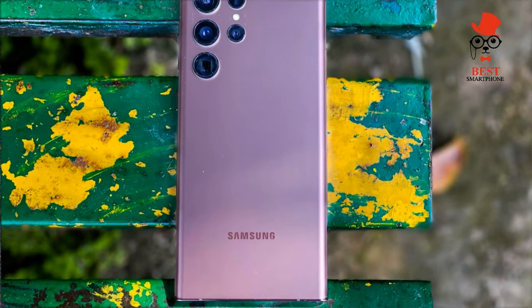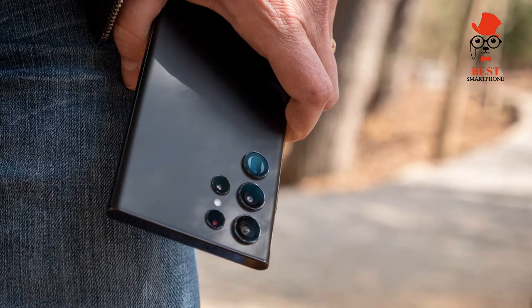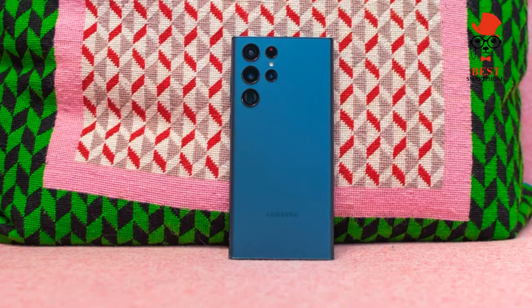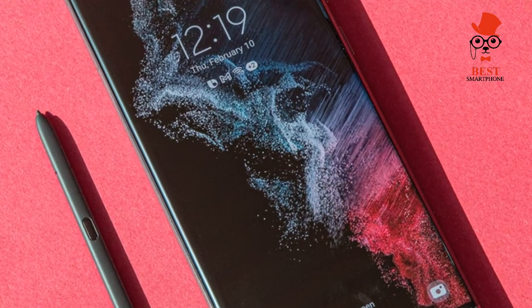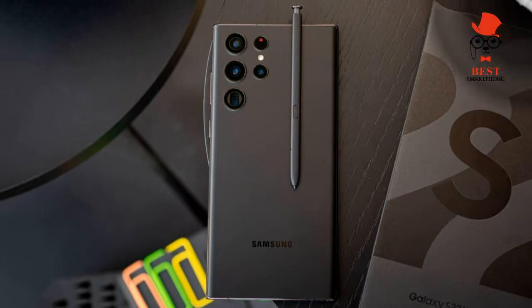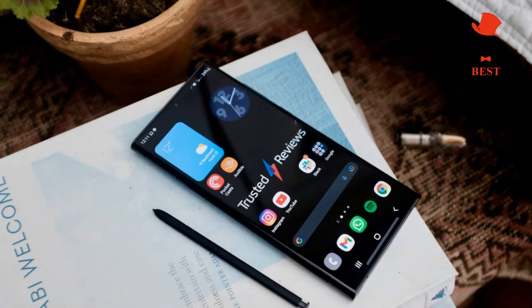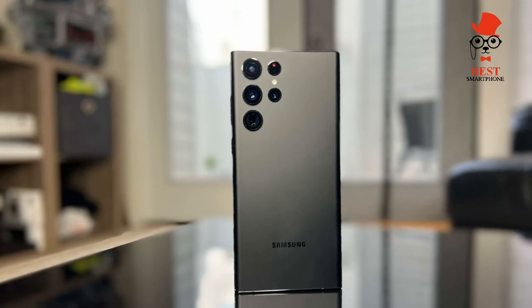On release date and price: starting at $1,199 for the Galaxy S22 Ultra in its 8GB/128GB configuration, it costs $1,299 to go up to 256GB, $1,399 for 512GB, and $1,599 for 1TB. Available to buy now, the Galaxy S22 Ultra comes in black, white, and green, but also has a burgundy option. Online you can get the larger phone in graphite, sky blue, and red.